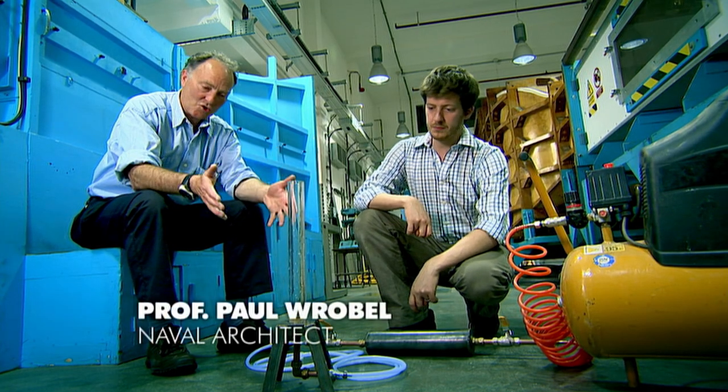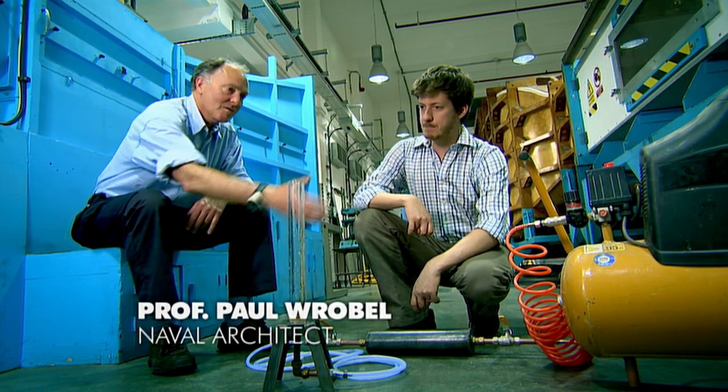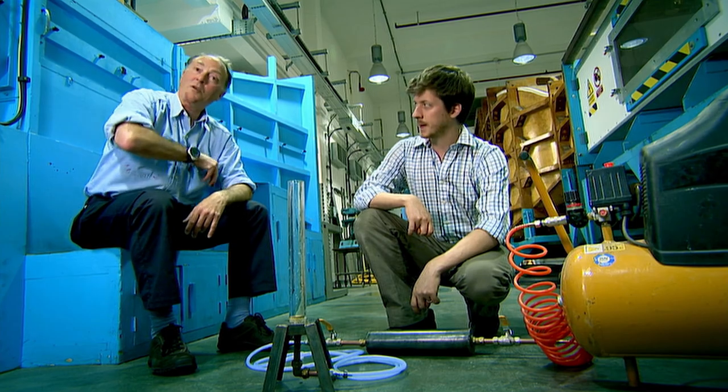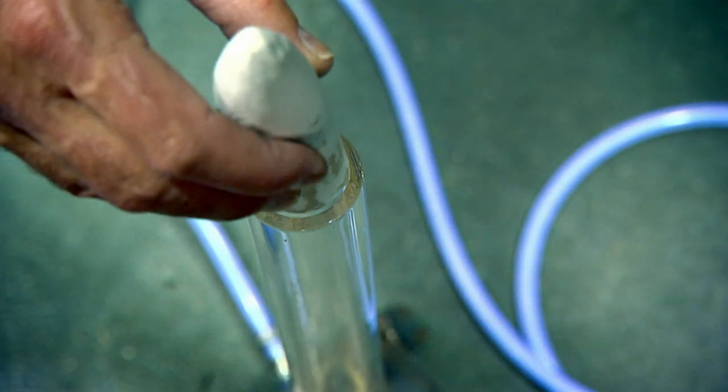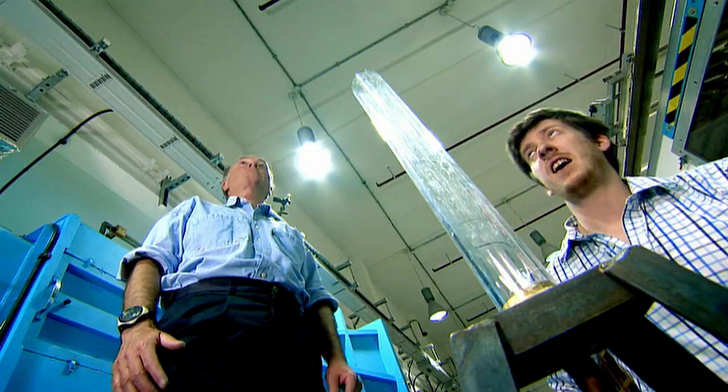Here is a demonstration. We have a missile tube and compressed air — all we need is a missile. The missile is placed in the tube. Three, two, one — fire.